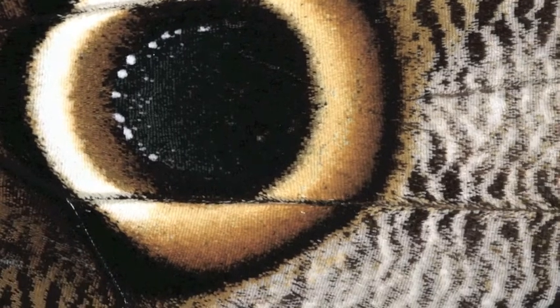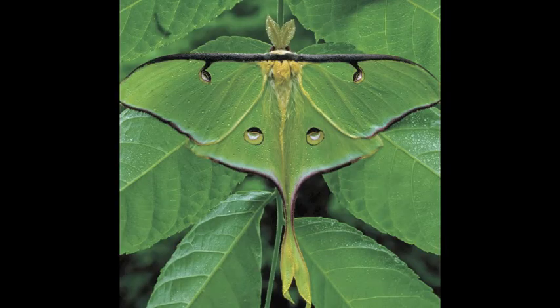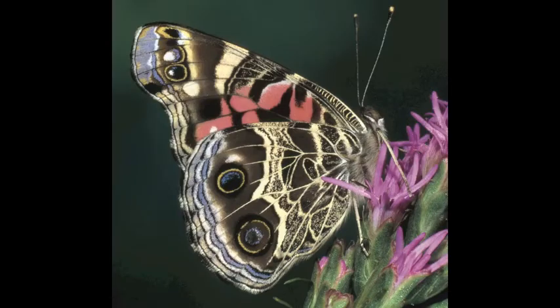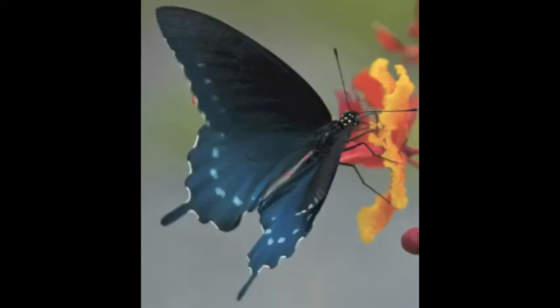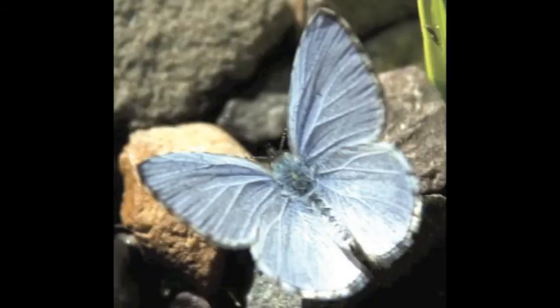Butterflies and moths have lived on Earth for many millions of years, and the butterflies that flew 100 million years ago look very much like those you see sipping nectar from flowers today. For many of us, butterflies are symbols of the wild loveliness and wonder of nature.